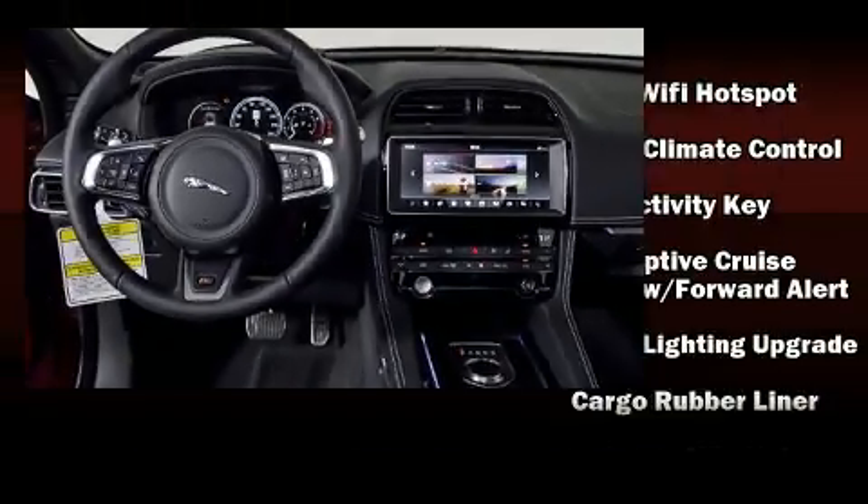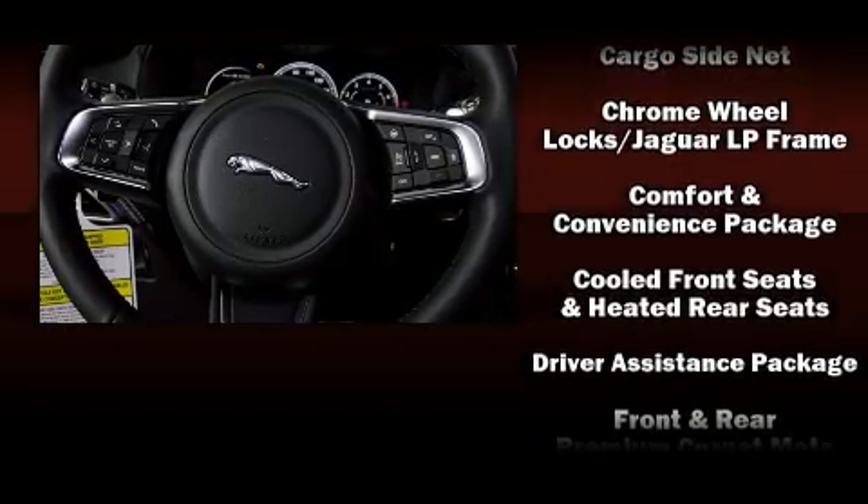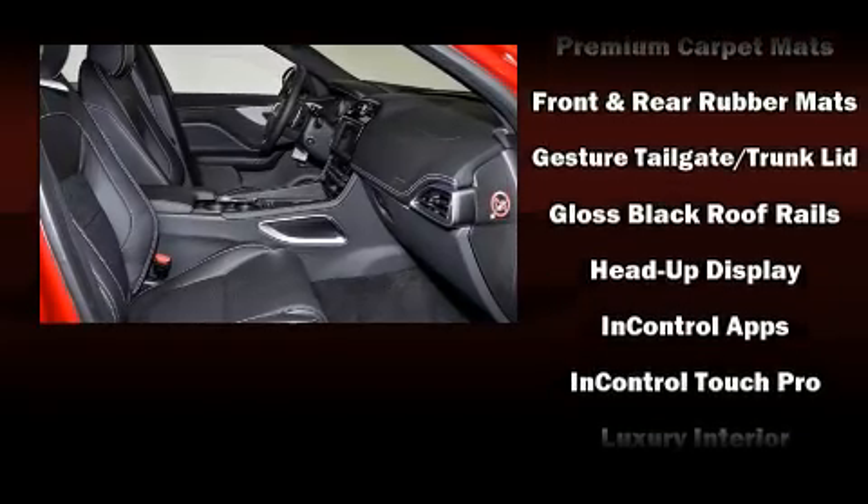Jaguar ensures the safety and security of its passengers with equipment such as head curtain airbags, an emergency communication system, and four-wheel disc brakes with ABS.